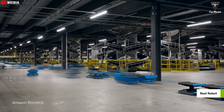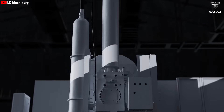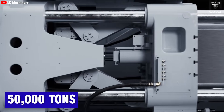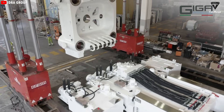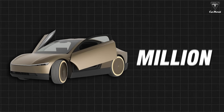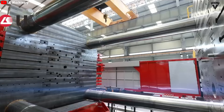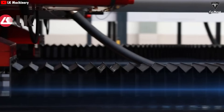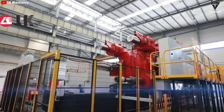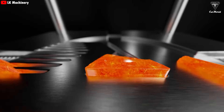In an era where the pace of technological innovation is measured in seconds, Tesla is once again rewriting the rules of the auto industry with the arrival of the 50,000-ton Gigapress at Giga Texas. This isn't just a massive machine — it's the mechanical heart of a bold ambition: to produce one CyberCab every five seconds and put a million autonomous vehicles on the road as early as next year.